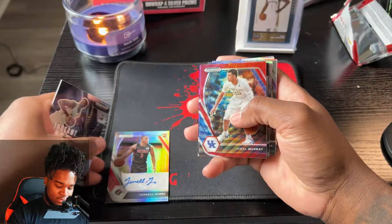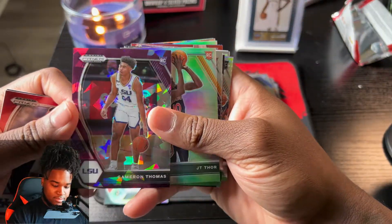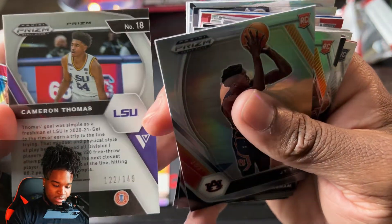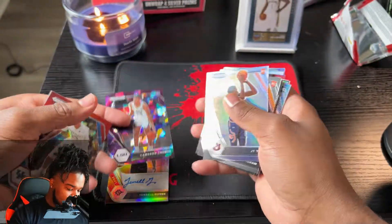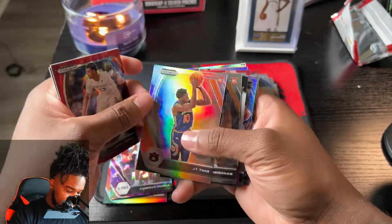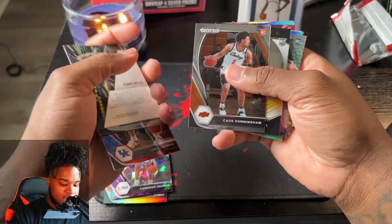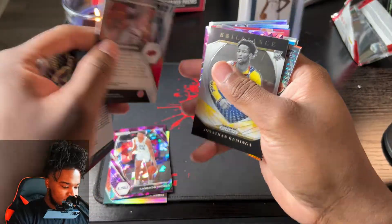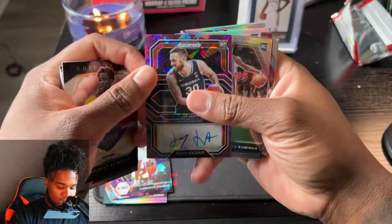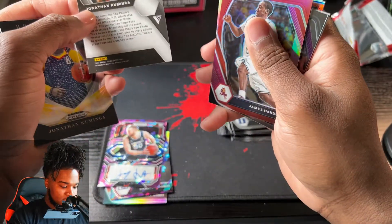Let's look at these autos again. I really like this Cameron Thomas - is it numbered? Oh man, I didn't even know it was numbered - numbered up to 149! Let me look at the back of some of these cards, I might be skipping a numbered card. JT Thor. Cade - I know Cade isn't numbered. This is another one of our autos - Jay Huff. I honestly don't know who these people are.